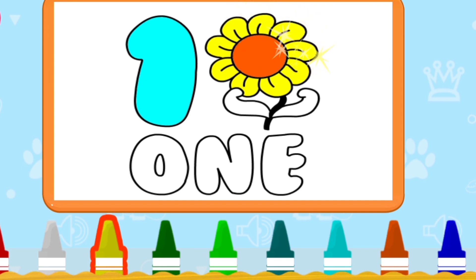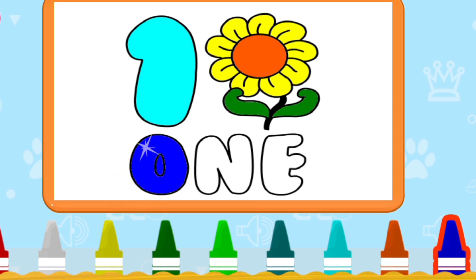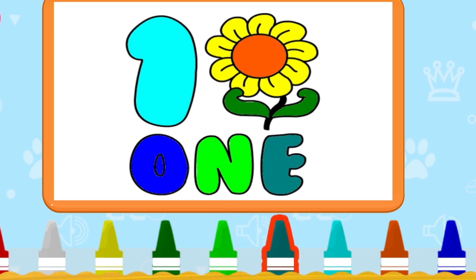Now see the spelling. One — spelling is O-N-E. One. Very good.